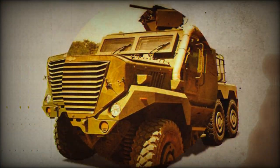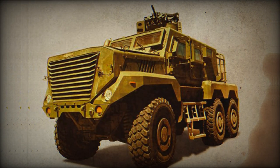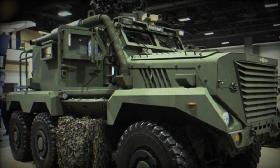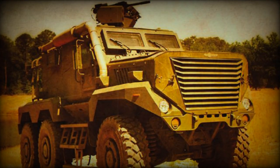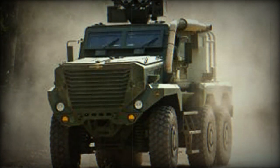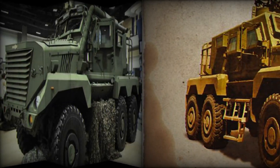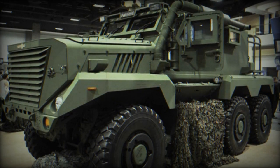The Timberwolf is powered by a Caterpillar C9 turbocharged diesel engine developing 450 hp, coupled with Caterpillar's 6-speed automatic transmission. The vehicle has full-time all-wheel drive. A self-recovery winch is proposed as an option. The Timberwolf can operate in climatic conditions ranging from minus 40 degrees Celsius to plus 50 degrees Celsius.